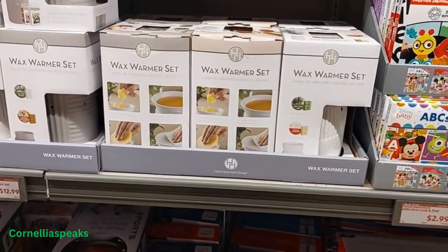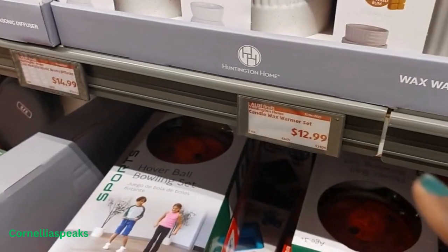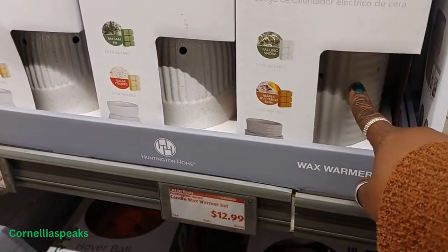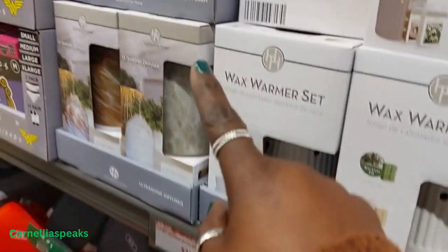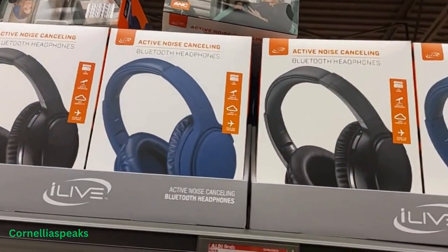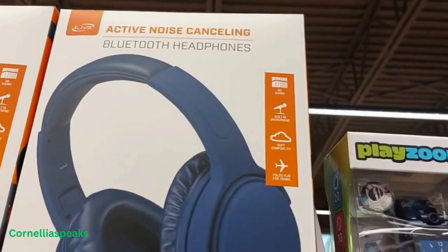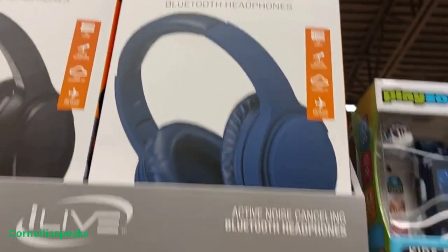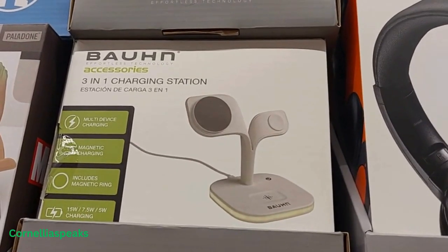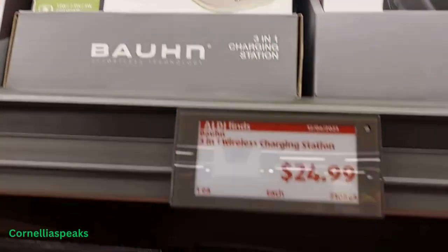They have some candle warmers — I see one like this, then I see that gold one, and also that one right there. This one is $13 and then those over there are $15. They have some headphones that are $25 — it says noise-canceling Bluetooth headphones. A bronze three-in-one charging station and those are $25.